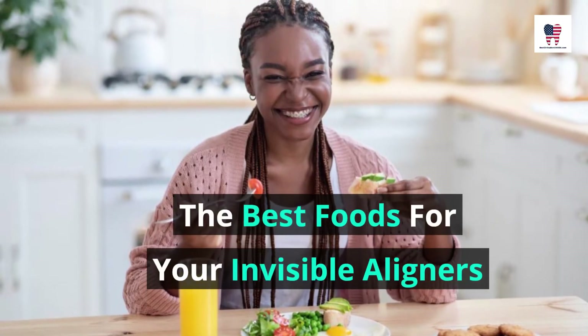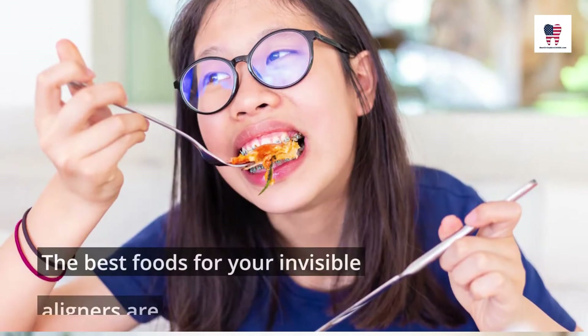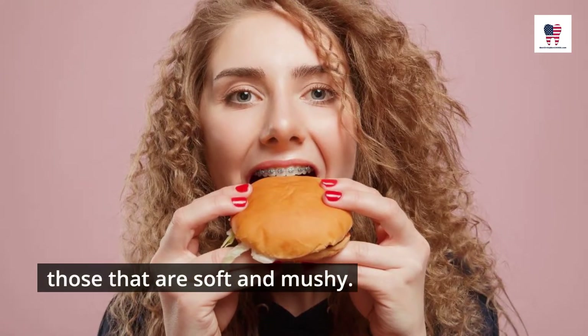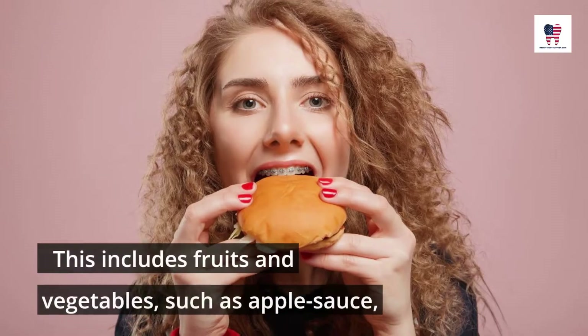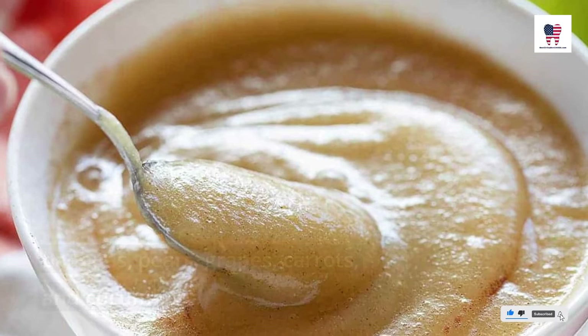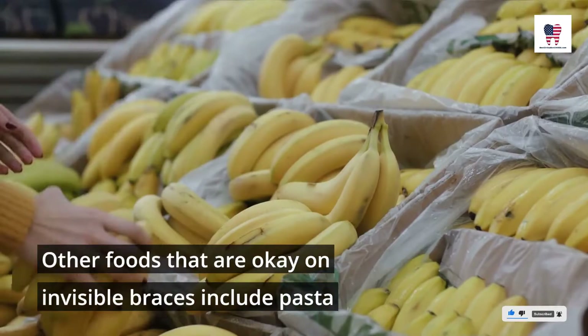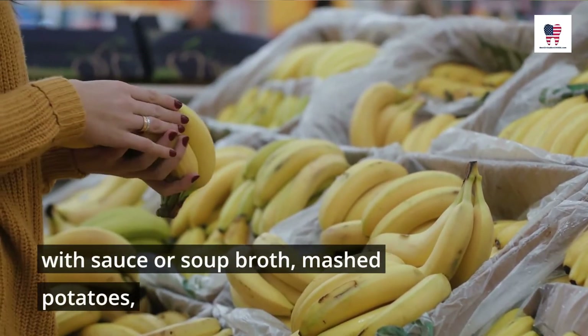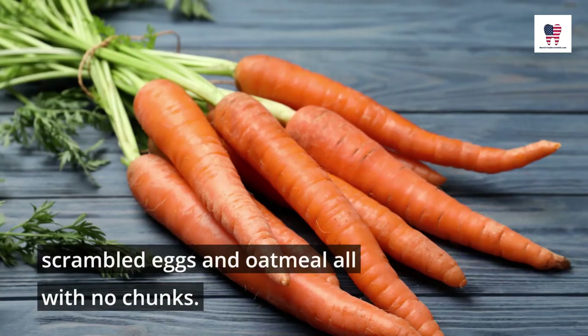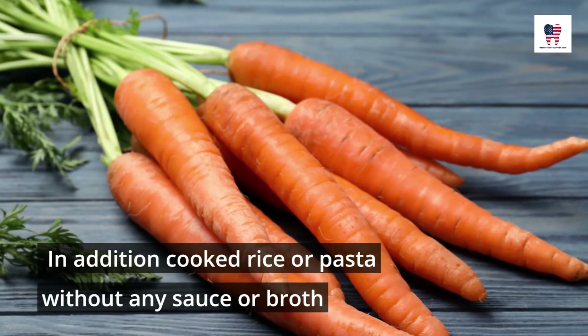The best foods for your invisible aligners are those that are soft and mushy. This includes fruits and vegetables such as applesauce, bananas, pears, grapes, carrots, and cucumbers. Other foods that are okay on invisible braces include pasta with sauce or soup broth, mashed potatoes, scrambled eggs, and oatmeal — all with no chunks.